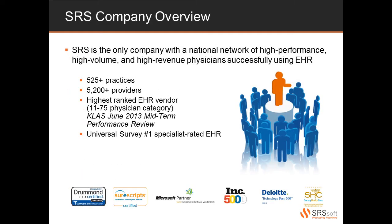First, I'd like to give you a brief history of SRS. We are the only company with a national network of high-performance, high-volume, and high-revenue-producing physicians successfully using an EHR. We have our roots in a high-volume specialist practice based out of New York City, so we understand that your physicians have unique needs when it comes to managing their day-to-day workflow.